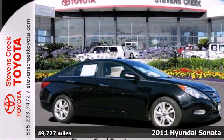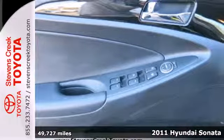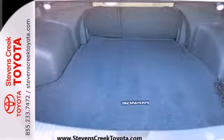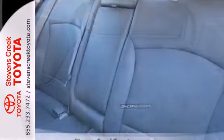It's a 2011 Hyundai Sonata. Bluetooth wireless, a USB connection, four wheel anti-lock brakes, stability and traction control, heated power mirrors, a trip computer, child safety locks, and dual front airbags all come standard in this world class sedan.